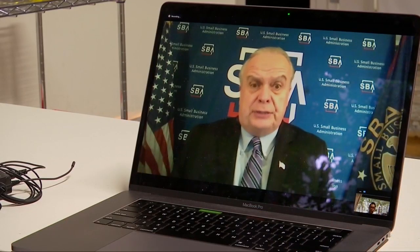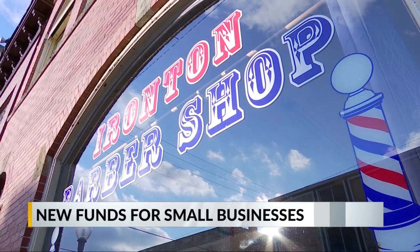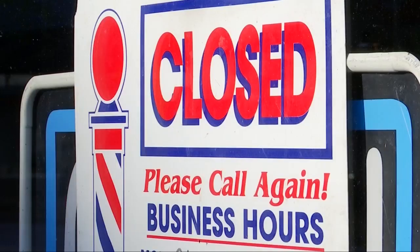Across the country we're seeing small businesses that have been forced to shut down through no fault of their own, and that is having a significant and in many cases dramatic impact on these small businesses. Bulger says the SBA is letting the banks review applications and issue the loans, holding them harmless in the deal.